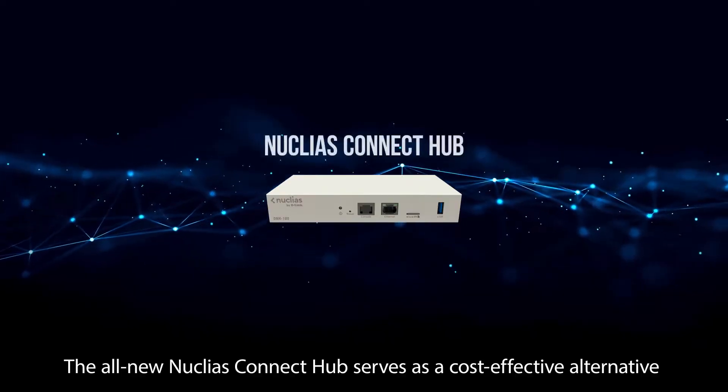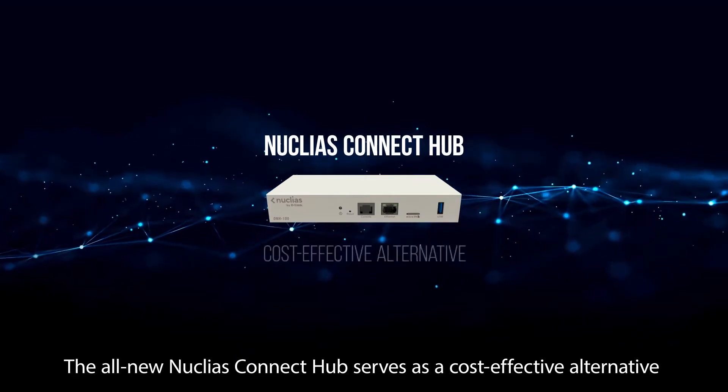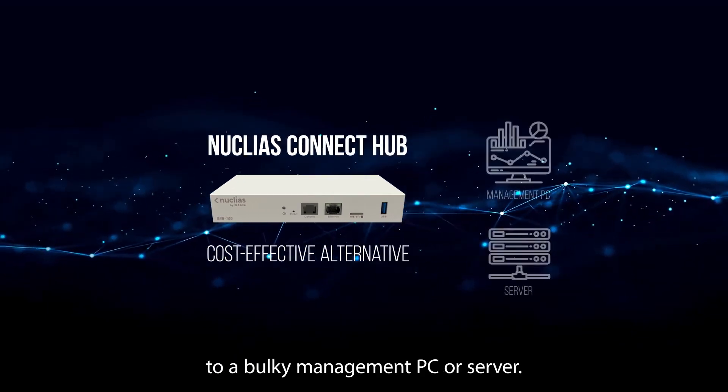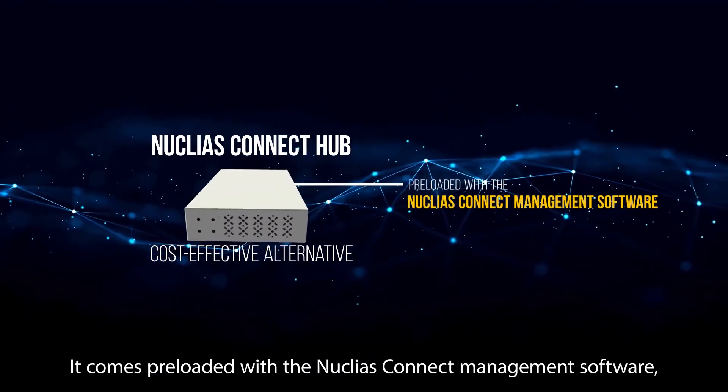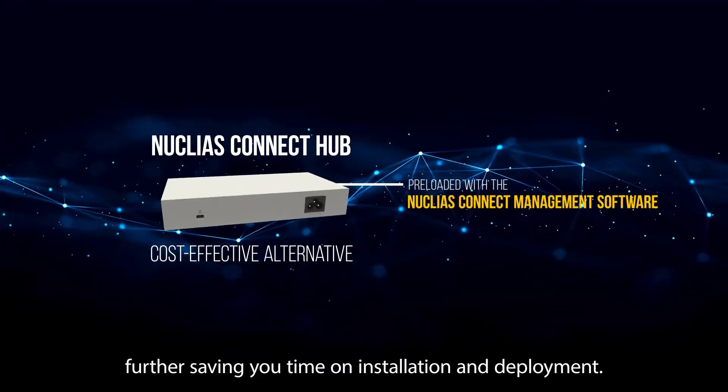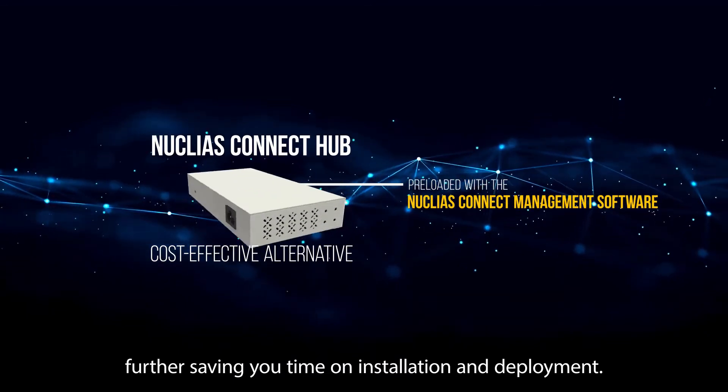The all-new Nucleus Connect Hub serves as a cost-effective alternative to a bulky management PC or server. It comes preloaded with the Nucleus Connect management software, further saving you time on installation and deployment.